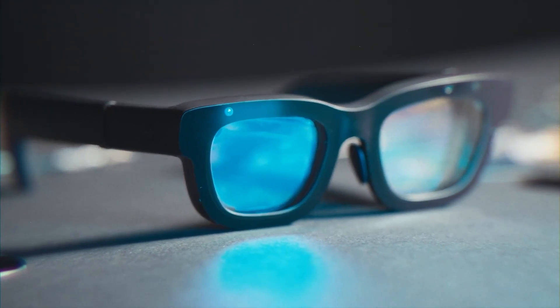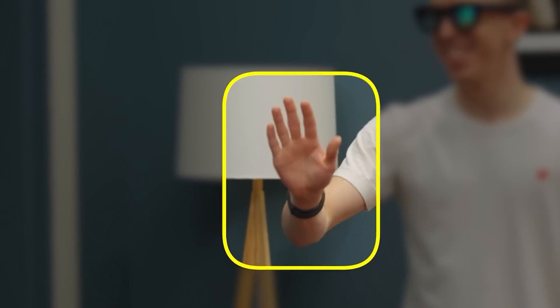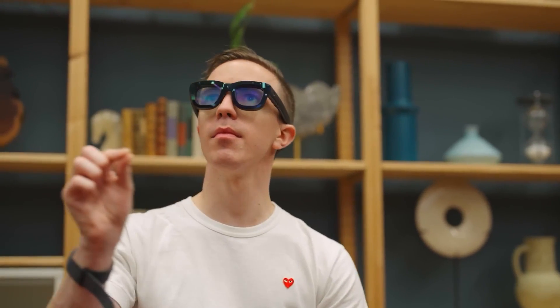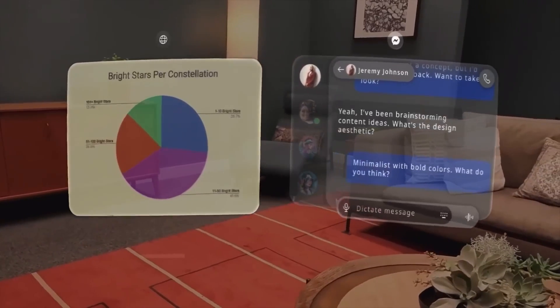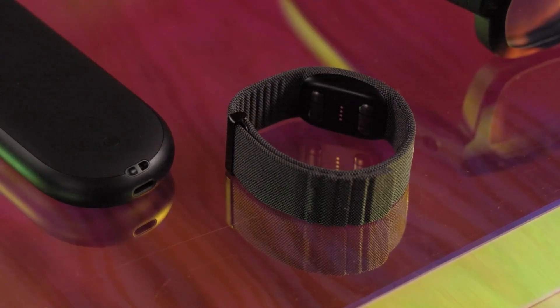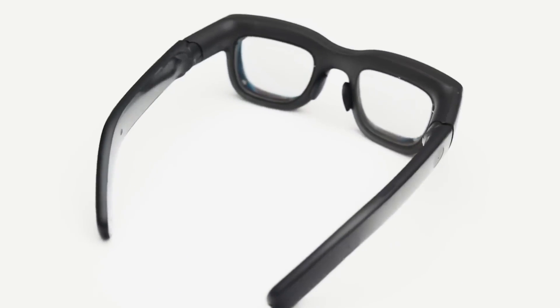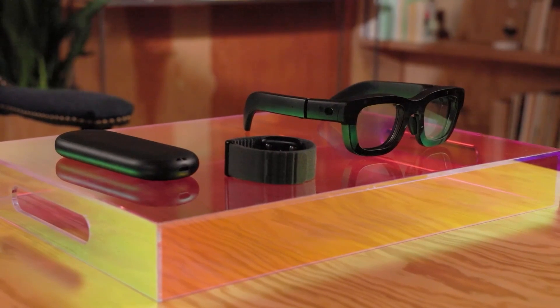The wristband allows you to control the glasses with gestures, even when your hands are down by your sides or in your pockets. This level of freedom is a big step forward in making AR feel more natural and effortless. The wristband also allows for more precise interactions. With traditional hand-tracking or touch interfaces, there is always a bit of lag or inaccuracy. EMG technology provides much faster and more accurate input because it is directly reading your muscle signals. This means you can interact with your AR environment in real time with minimal delay. The wristband also takes some of the processing load off the AR glasses, since it has its own built-in battery and processor and does not drain power from the glasses.